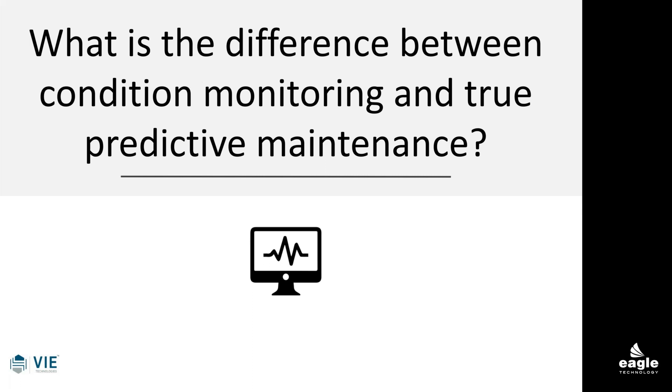Eagle is fortunate to have partners that have both opportunities. We work with Blue Vision, which can give you AI and condition monitoring machine learning capabilities. And our partner, Vi, is going to show you what the difference is and how we get to true predictive maintenance. CMMS becomes a component of that — it can trigger work orders based on information, and it keeps the data and history over time of what's really happening in your organization.